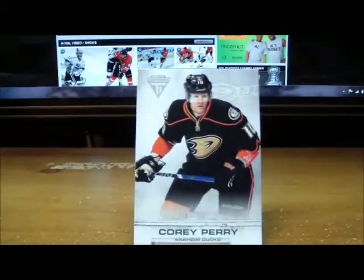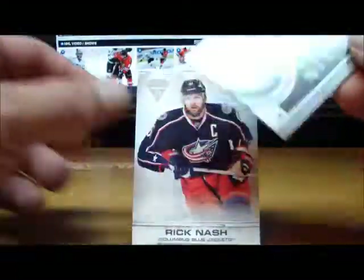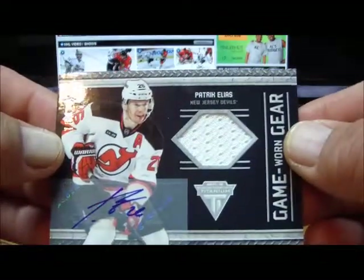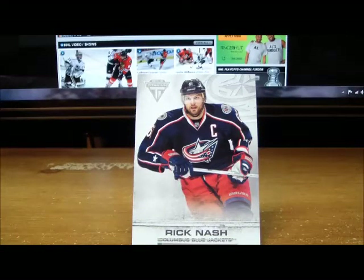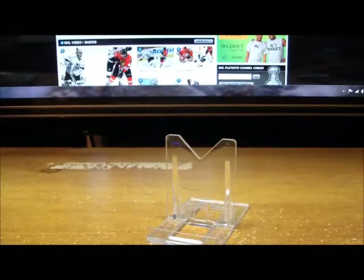The last pack in box number seven is a Patrick Elias game-worn gear autograph for the New Jersey Devils, 16 of 25 — going to Jay Sports Cards of Utah. Patrick Elias game-worn gear auto and a base card.